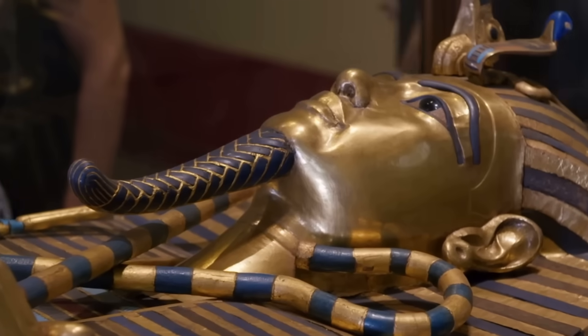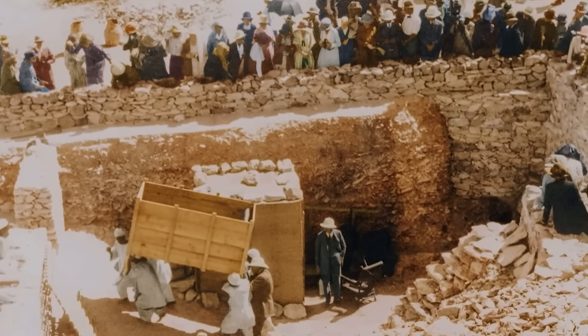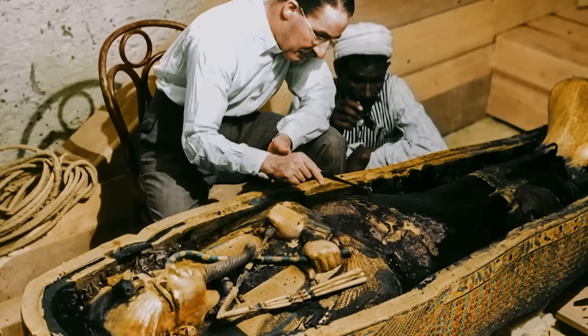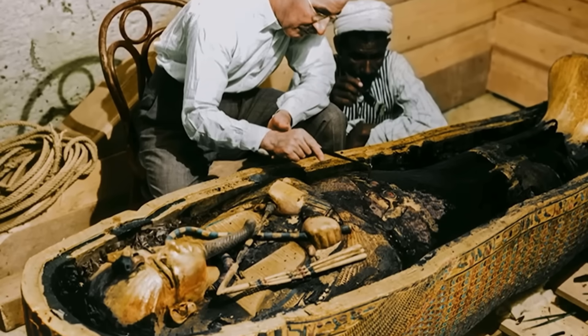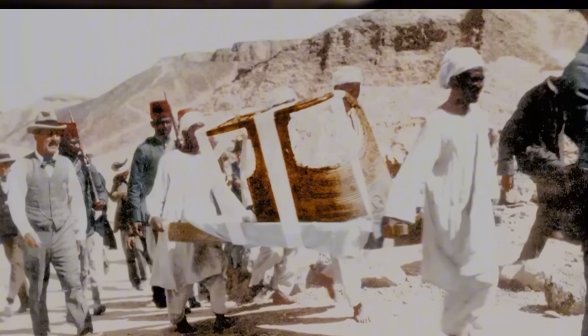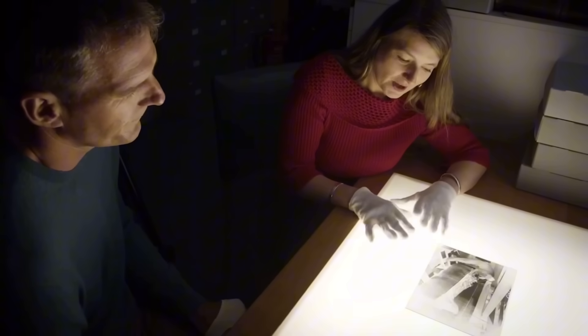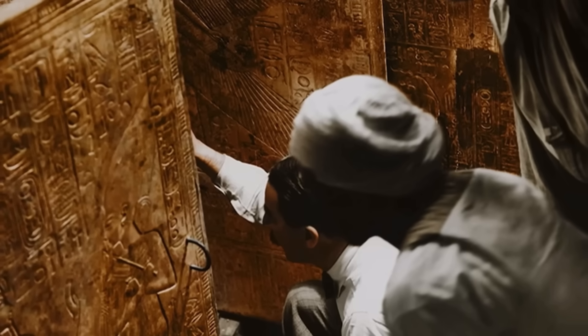Deep inside King Tut's tomb, past the golden shrines and famous mask, Howard Carter found two small plain coffins. Inside were the mummified remains of two baby girls, never born, never named, almost forgotten by history. They were stored away in a medical school for decades, but when scientists finally ran DNA tests on them in 2010, the results blew the lid off a 3,000-year-old mystery. This secret, hidden in their very genes, rewrote the history of Egypt's most famous dynasty.